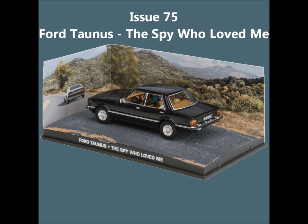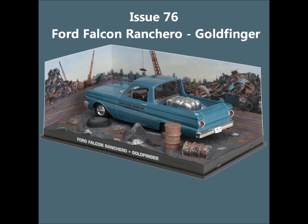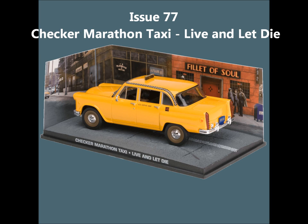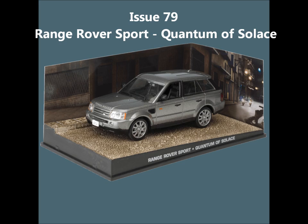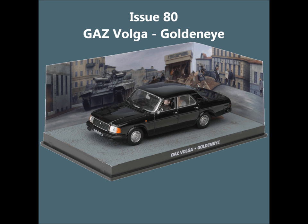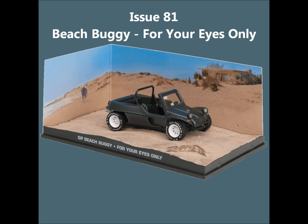Issue 76, the Ford Falcon Ranchero from Goldfinger. Issue 77, the Checker Marathon Taxi from Live and Let Die. Issue 78, the Mercedes-Benz 220S from On Her Majesty's Secret Service. Issue 79, the Range Rover Sport from Quantum of Solace. Issue 80, the GAZ Volga from GoldenEye. Issue 81, the Beach Buggy from For Your Eyes Only.